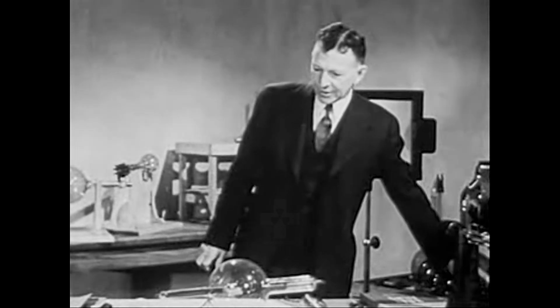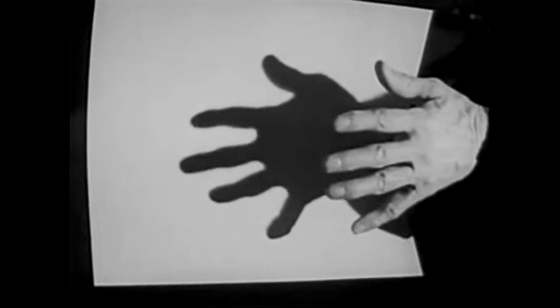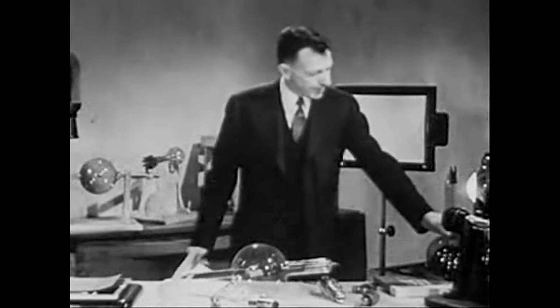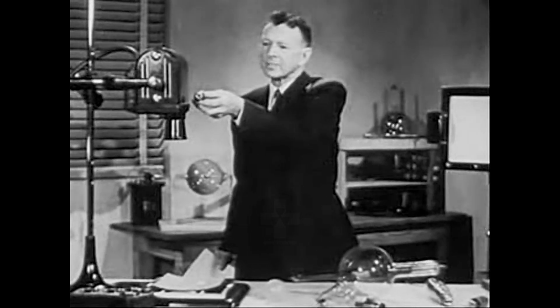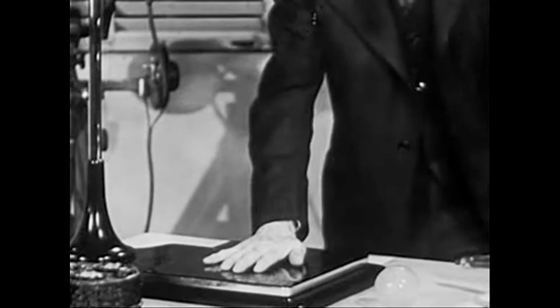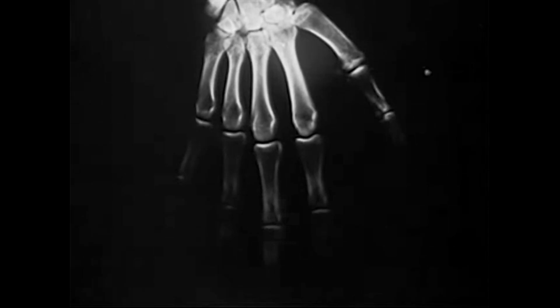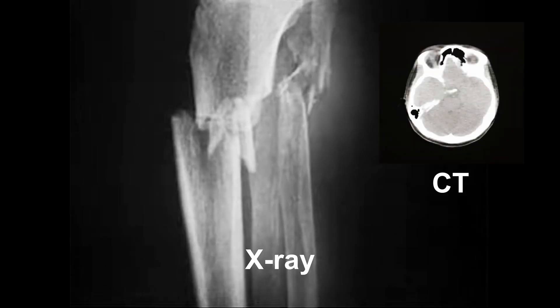If I now turn on this small spotlight and place my hand in its beam, I can cast a shadow of my hand on a white card. Now, if instead of the spotlight I use an X-ray tube, such as there is in this little portable X-ray unit, I can cast an X-ray shadow of my hand, which on the developed film looks like this. Note, however, that instead of a solid silhouette shadow as with light, the X-rays produce a shadow which shows a distinction between the bones and the flesh.